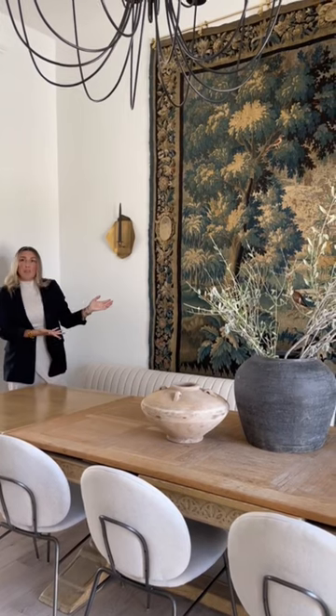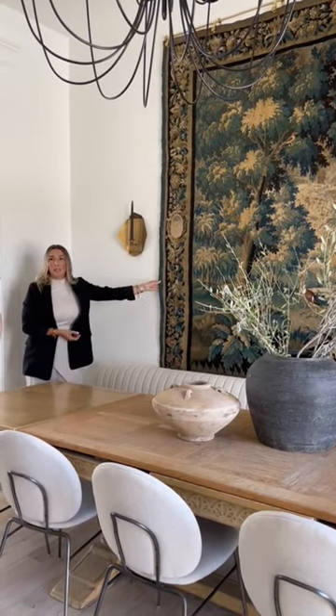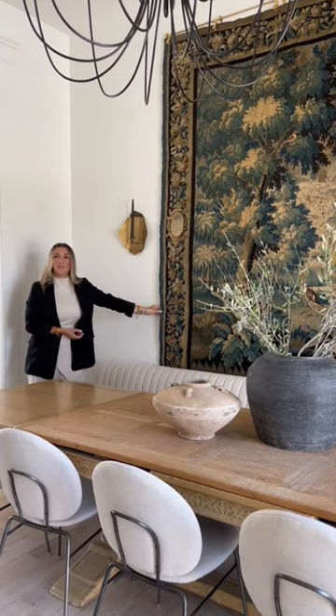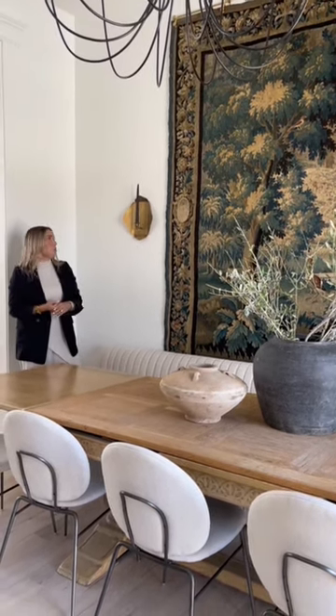You don't get to work with these pieces very often, right? I can frame any piece of art and throw it on the wall, but when do I get to work with an 1800s piece of vintage tapestry? So it was a true honor. We hung it from above and it just has taken this space over in such a beautiful way.